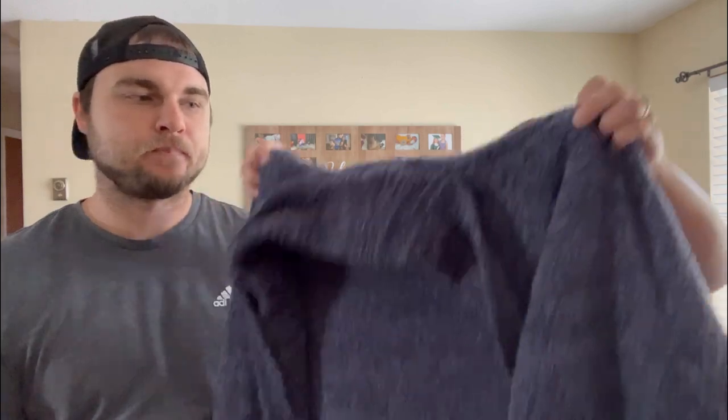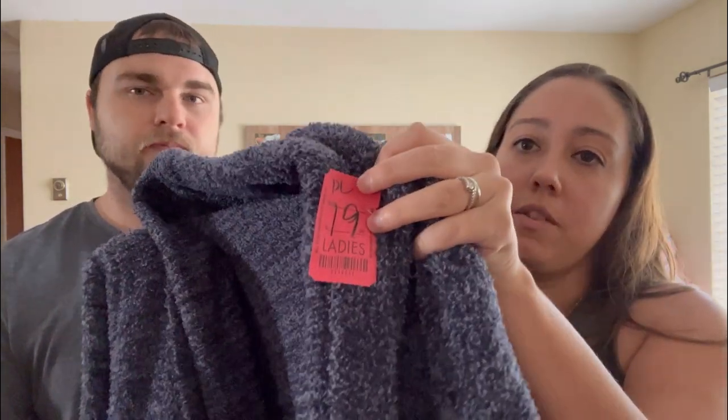My last find is some Barefoot Dreams Cozy Chic — this is a 1X, so it's a great size. We sold a smaller one last week for $31 — that was the small/medium size. This one should sell for around $40. These are super comfy with nice front pockets. It was $20 but 75% off, so we only paid $5 for it. The bigger sizes should do better — a lot of people like the bigger size because they can really wrap themselves in it, and bigger sizes command a higher price. Since the other one sold for $31 at a lower size, this one should go for around $40 to $45. We have a 2X listed for around $60 — that's a really rare size.